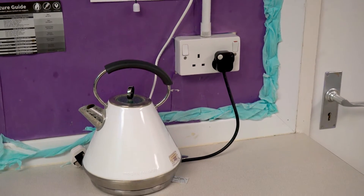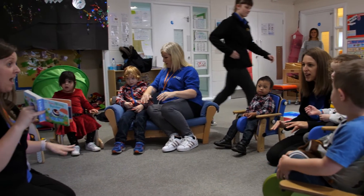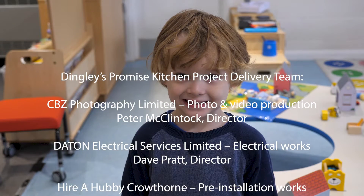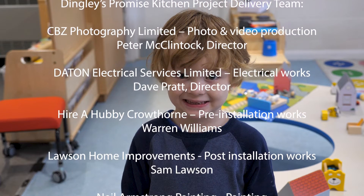We'll also produce a case study video. We really would appreciate your help in supplying some of the materials for this project. All of the details and how you can help are in the Dingley Promise Kitchen appeal pack we sent with this video. Thank you for watching.